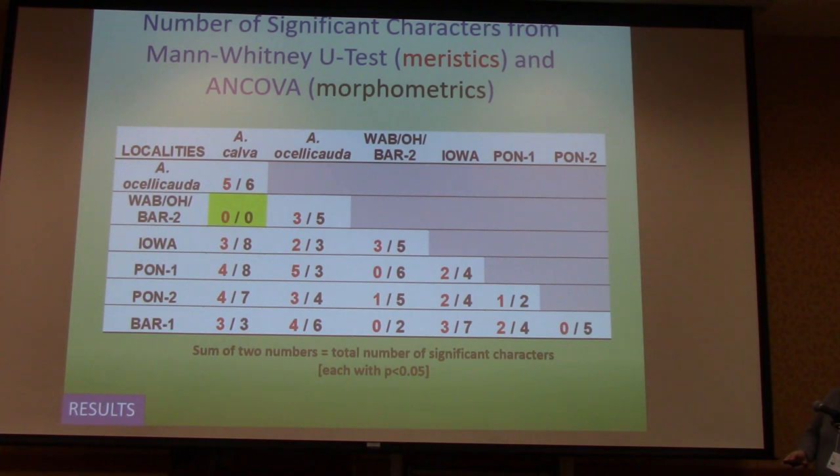This table shows the number of significant characters for each pairwise comparison — meristic counts significant from Mann-Whitney U tests in red, significant morphometric characters from ANCOVA in black, all to p < 0.05. Interestingly, we had this grouping where the Wabash and Ohio River population and the second Barataria subgroup fell in with each other. And when compared to the type locality of Amia calva from South Carolina, it didn't shake out the way we expected — it all kind of lumped together, which confused us.